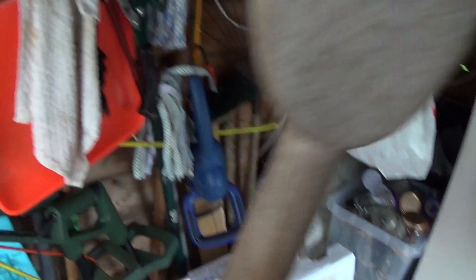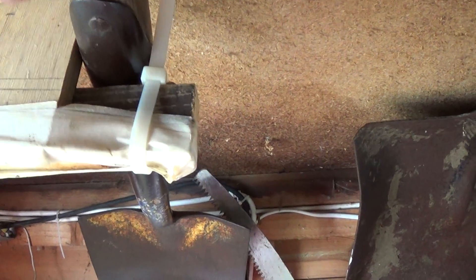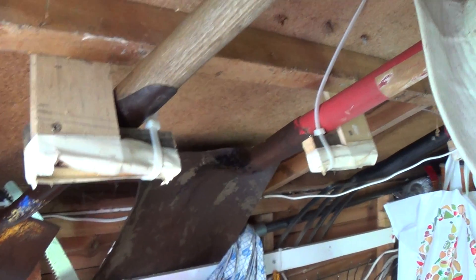Stowage for my spade, kept well out of the way but at the same time really handy. The tie wraps are just there to stop the spade sliding off the L-piece of wood — all made with scrap wood, some screws, and a few tie wraps. Shovels use the same storage system.